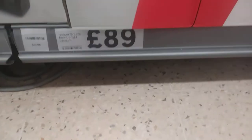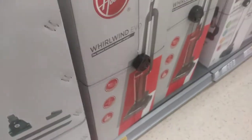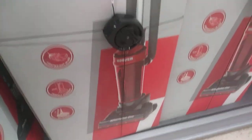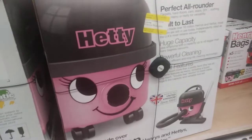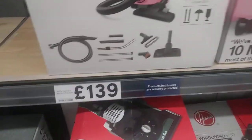The Tesco own-brand will be made in China. The Hoover Evo upright is 89 — large capacity stair cleaner, 4.5 litre. Then we're onto the Whirlwind which is 49 quid. Then we've got the Hetty at 139 — seven pounds for the bags, though you can get those online cheaper.